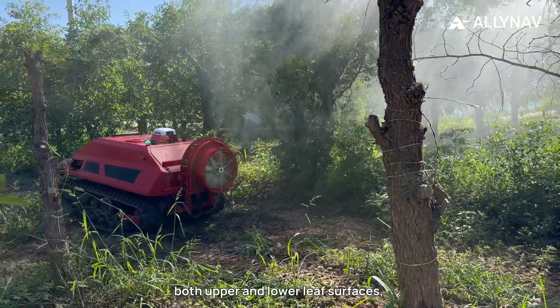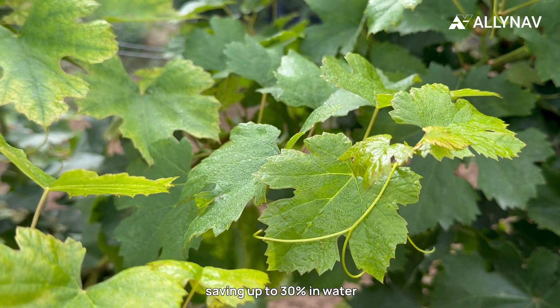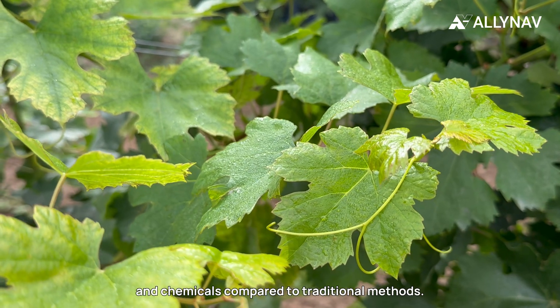It produces ultra-fine droplets for complete coverage of both upper and lower leaf surfaces, saving up to 30 percent in water and chemicals compared to traditional methods.